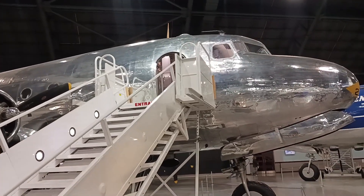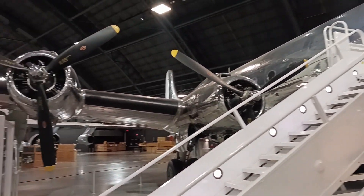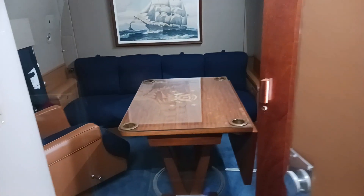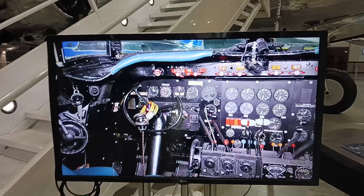The aircraft received its nickname, Sacred Cow, because of the strict security measures and protocols surrounding its use. The VC-54C featured a number of unique modifications, such as a conference room, sleeping quarters, a retractable elevator to accommodate President Roosevelt's wheelchair, and additional communications equipment.